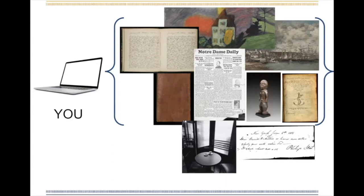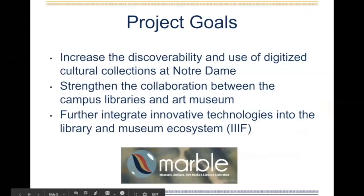The way we approached this challenge was not to migrate everything into a brand new system, but to instead build and strengthen connections across our human and tech ecosystem to make these digitized collections accessible and useful to our community. Our goals for this project were pretty broad, as you can see on the screen. Basically, we want to get more digitized content out into the world in a way that's useful to people. We want to work better together as a museum and campus library, and to experiment with some new-to-us technologies like IIIF and AWS.